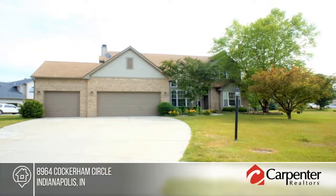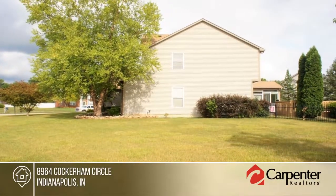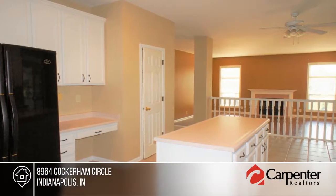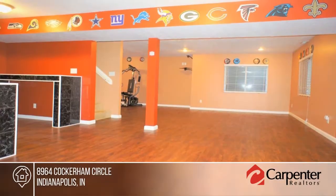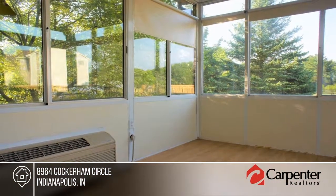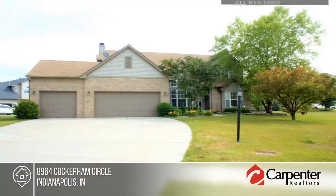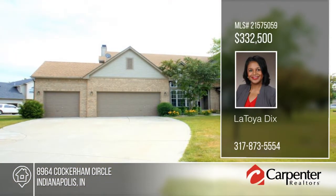Only rarely does a property as magnificent as this appear on the market. There's nothing to worry about — just move right in. You can't help but love that there's a brand new roof, new HVAC system, four oversized bedrooms, three full baths, an open layout with vaulted ceilings, gas fireplace, four-season sunroom, irrigation system, and massive man cave. You don't want to miss out on this delight — there's plenty of space for the family to enjoy. Schedule your visit with a call to Latoya Dix.